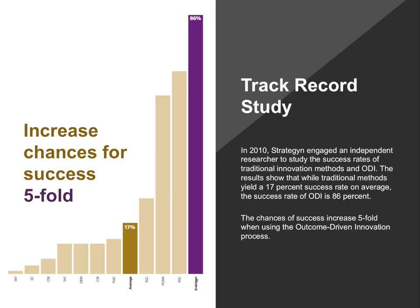That's one of many successes we've had over the years. In 2010, we engaged an independent researcher to study our success rate and determined that while the average innovation success rate is around 17%, the success rate for ODI is about 86%. There's a track record study you can download from our website to read all the details behind this as well.